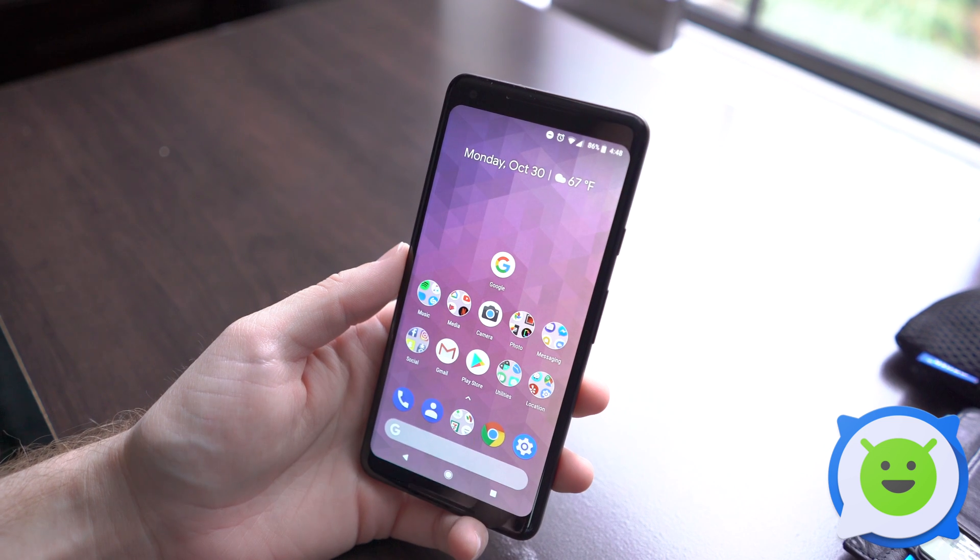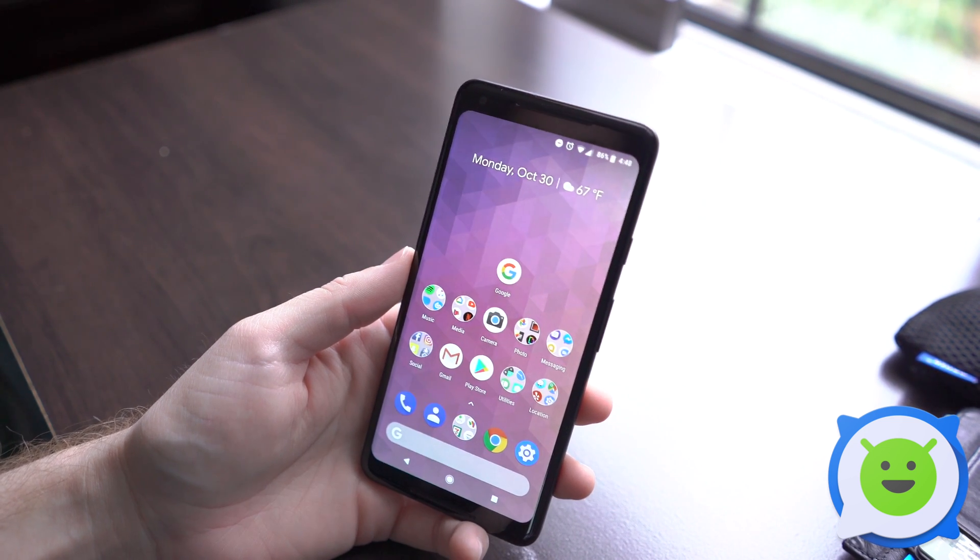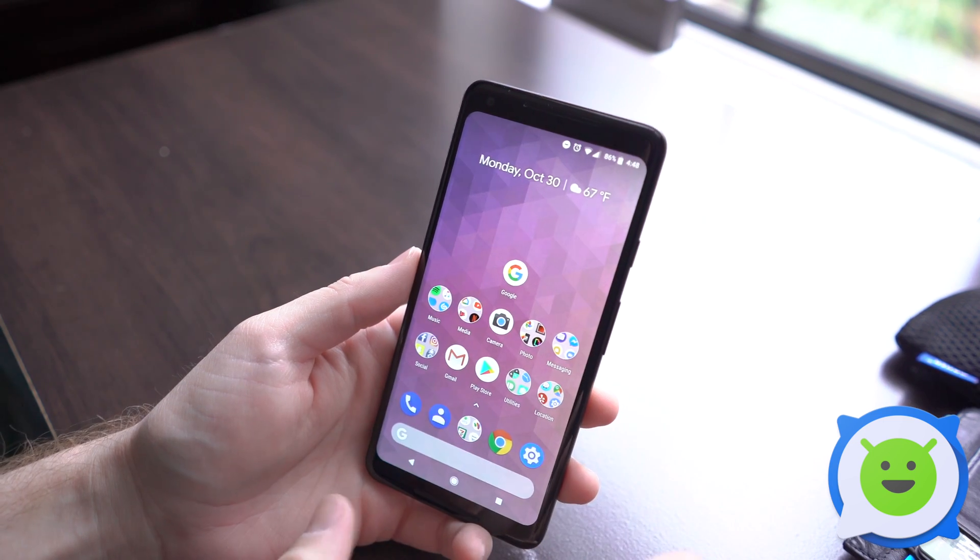By default there's no way to keep YouTube videos playing in the background on the Pixel 2 XL. The only way to do it is by signing up for YouTube Red.